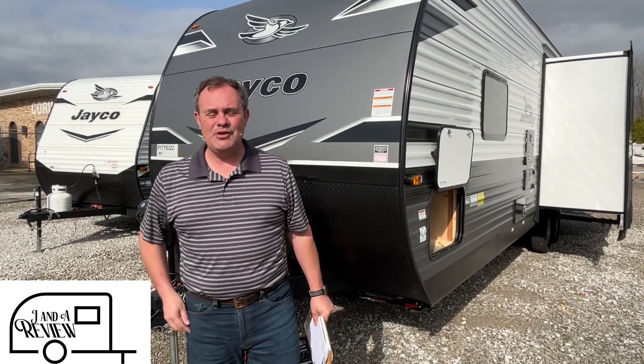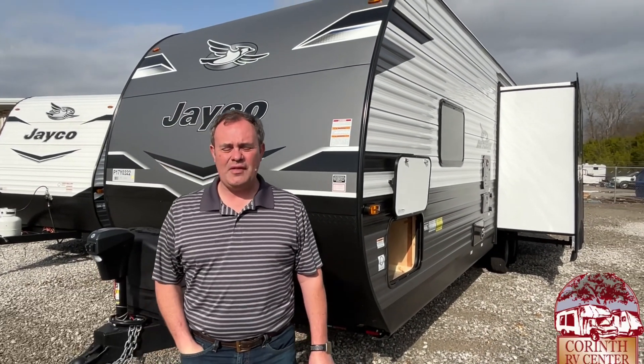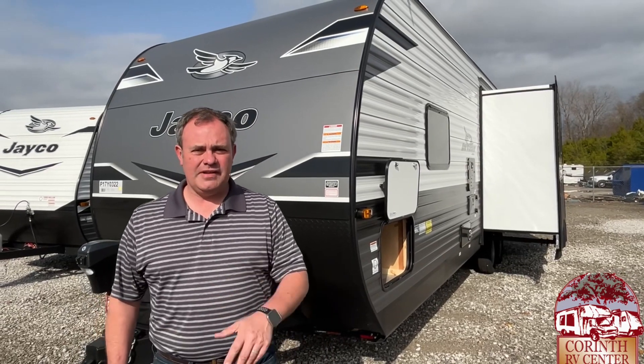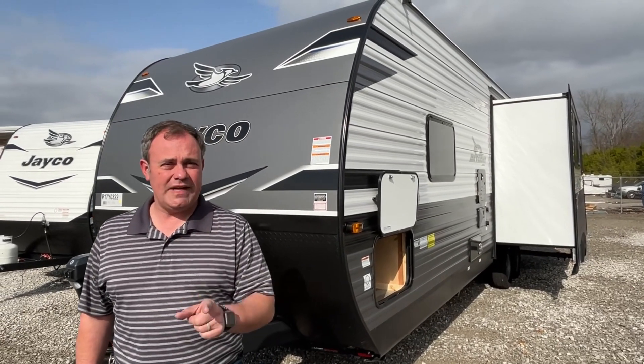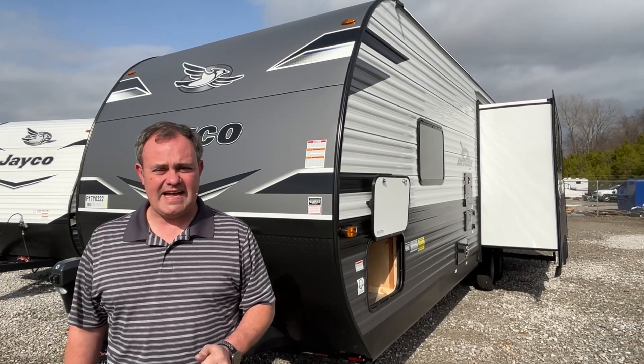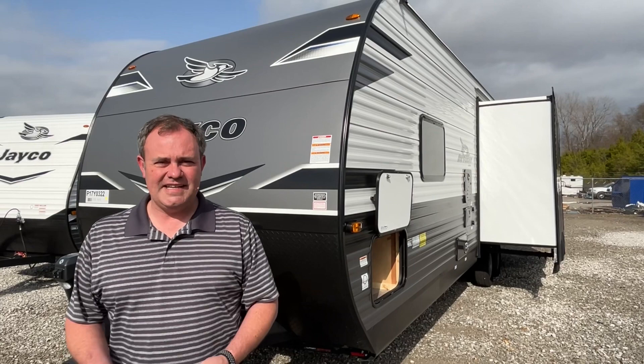Hey everybody, JNA Review, and today we are at Corinth RV Center here in Corinth, Mississippi. Today we're excited to bring you a look at a 2023 Jayco J-Flight model number 265 RLS. So let's get started.